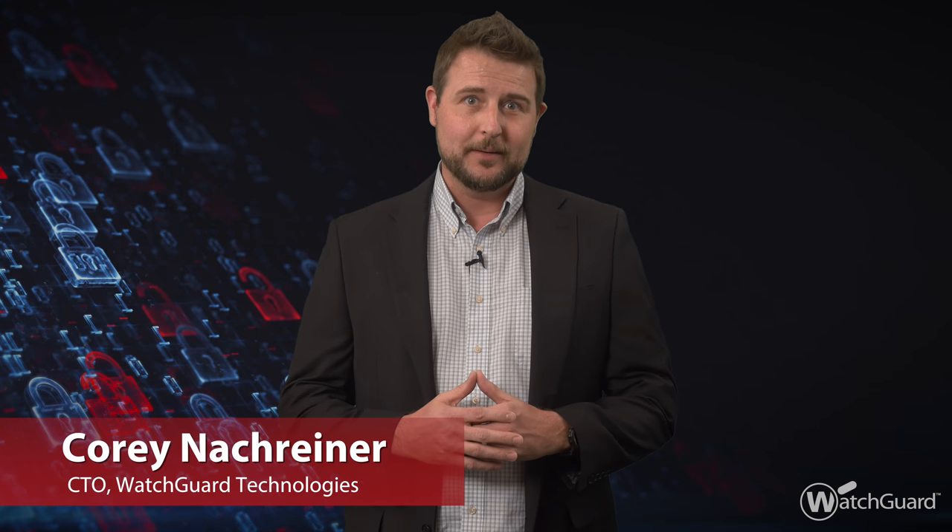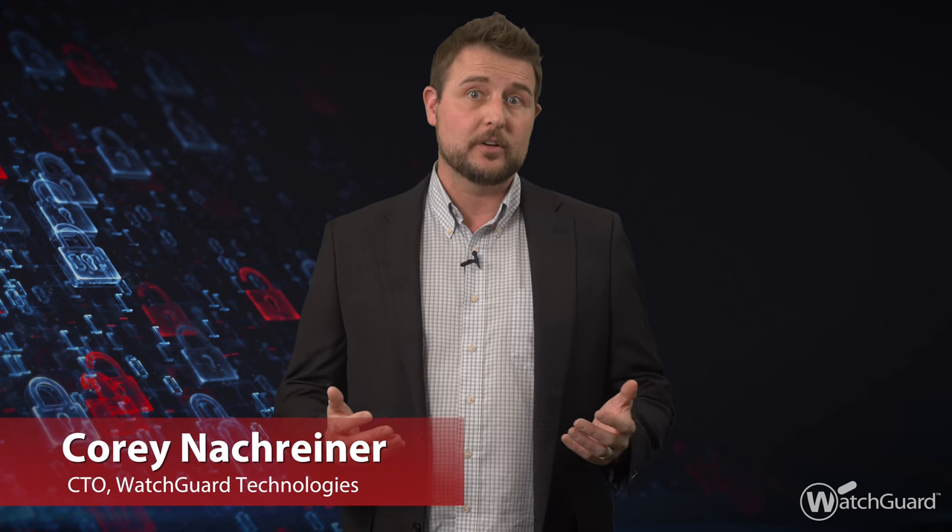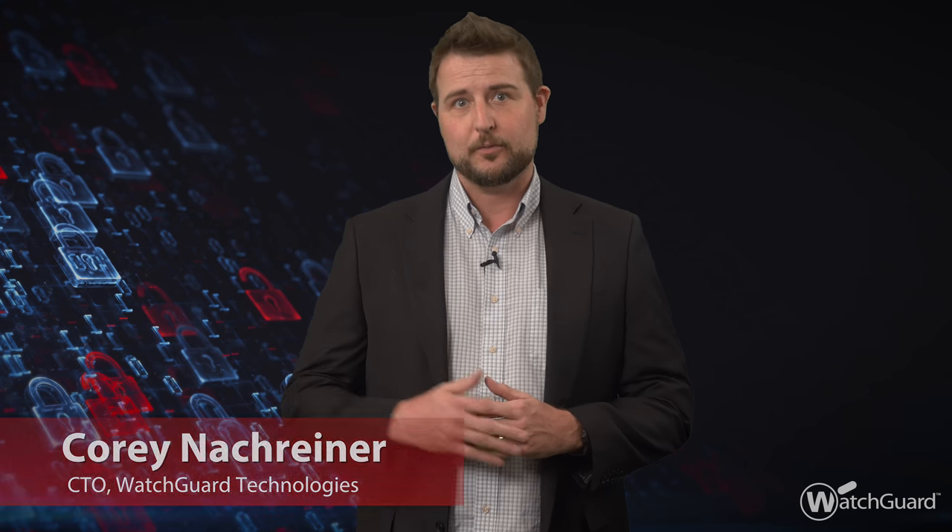Hey everyone, and happy World Password Day. If you weren't aware, the first Thursday of every May is World Password Day, a good day to share password best practices. For today, I have three tips for you.